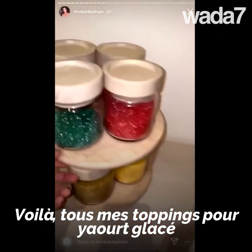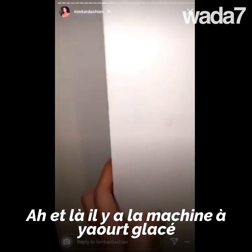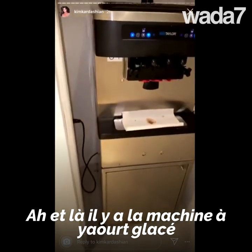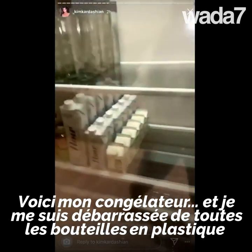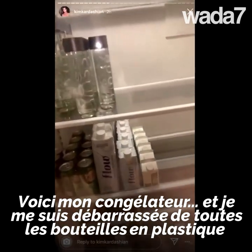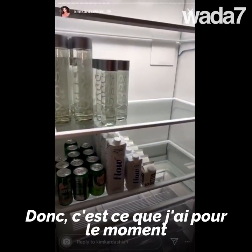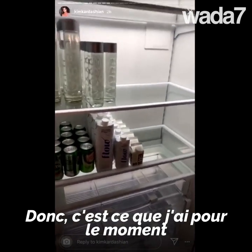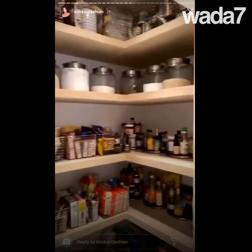The freezer has all my sprinkles and stuff for my frozen yogurt. In the pantry, there's the frozen yogurt machine, all the little snacks, and the freezer. I got rid of all plastic bottles, so I just have this for right now — this is just my drink fridge. I also have another pantry because this is the kitchen that we actually cook in.